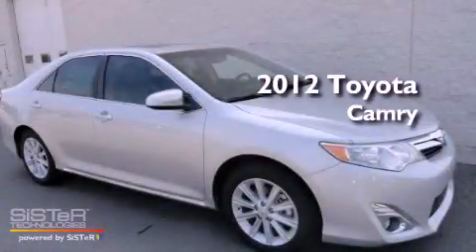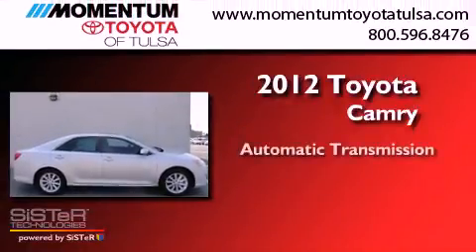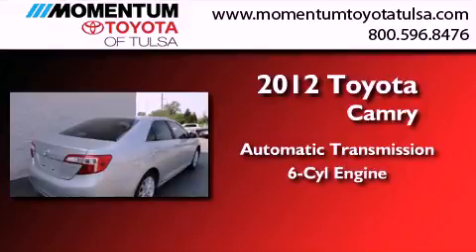This is a brand new 2012 Toyota Camry. This four-door sedan has an automatic transmission and a 3.5 liter V6.